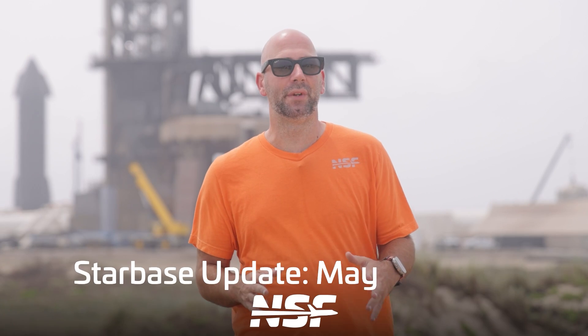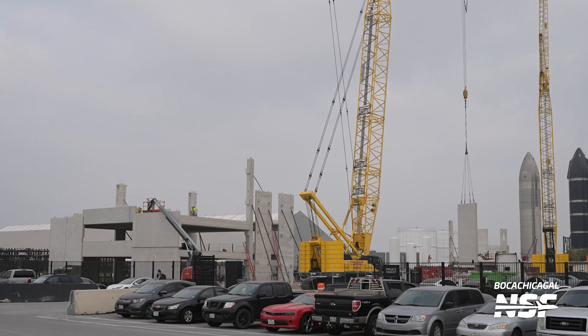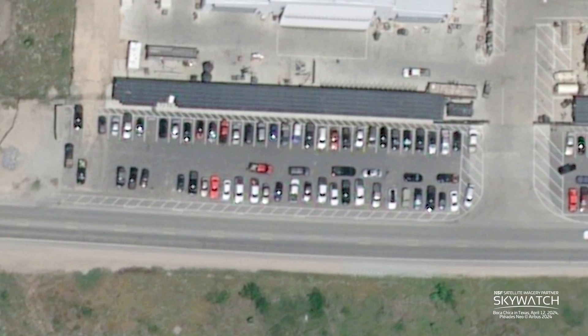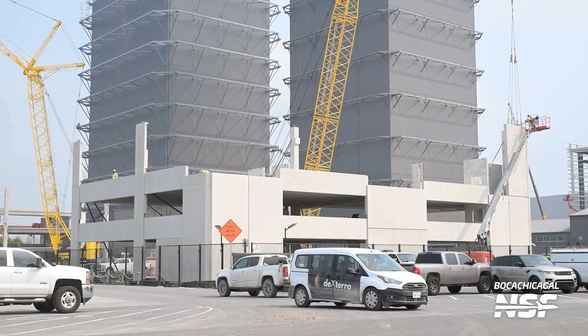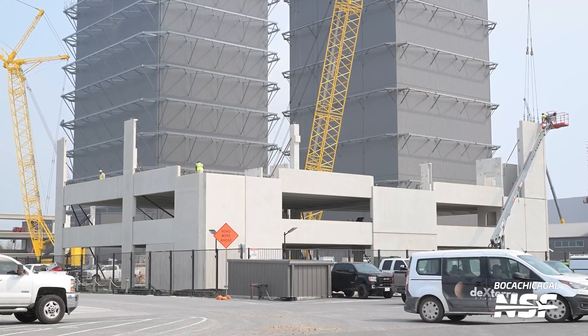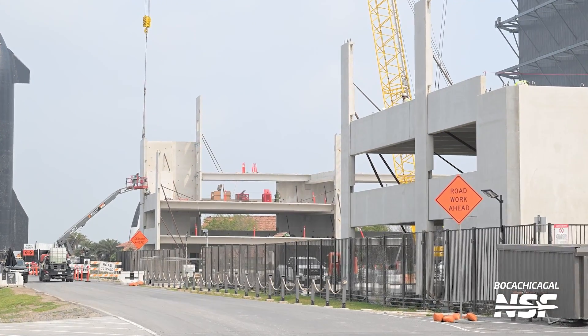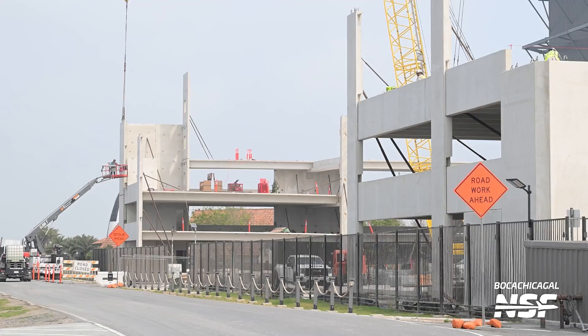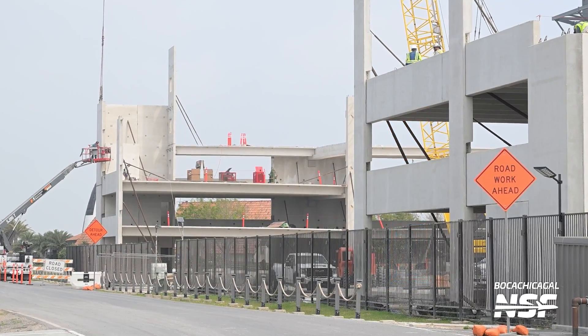Before we talk about all the vehicle movement, let's cover our bases and discuss the ongoing infrastructure work all around Starbase. We can see walls continuing to go up for the new parking structure behind the high bay. As you can see by the double row of cars parked on the side of the road, this extra parking is very much needed. The vertical columns of the parking garage are going up fast, and since it is a relatively normal structure compared to other things SpaceX builds in Starbase, we should see this completed pretty quickly.